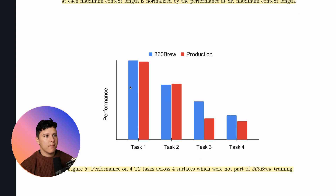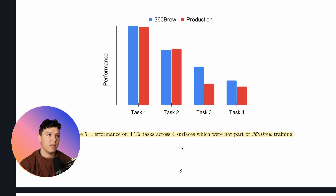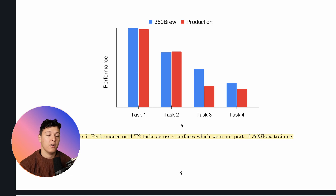The most important graph shows that for four tasks — presumably the most important at LinkedIn — 360 Brew actually beats three out of four production models, and performs very similarly on task two. This is very promising, meaning we can potentially replace a lot of these specialized models that take enormous engineering effort with a single large model that performs even better across these tasks.